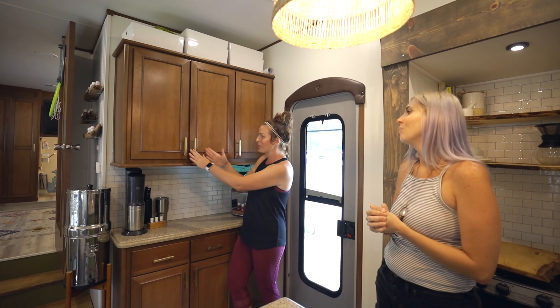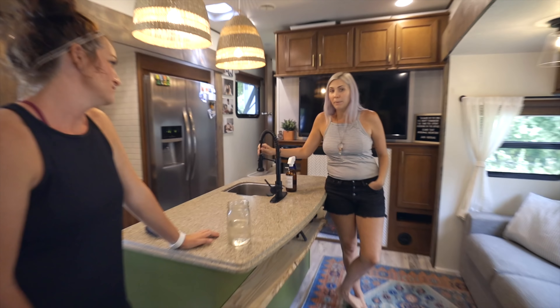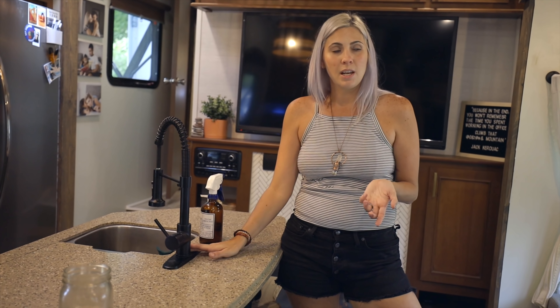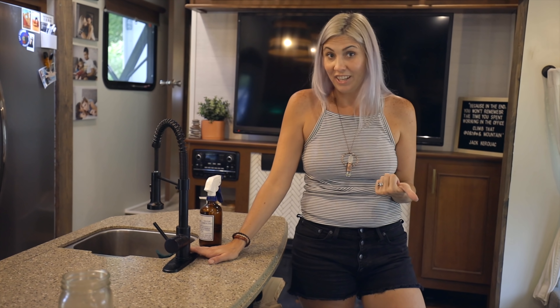Just by replacing the hardware instead of painting all the cabinets — it's a cleaner look. We kept the cabinets the same, switched out the lighting, switched out the molding, and made other modifications that allowed us to keep the integrity of the cabinets. Because once you start painting those, I feel like it compromises the integrity a little bit. We also replaced all of the faucets in our RV, and both bathrooms got new bowls.